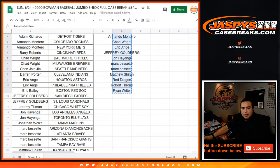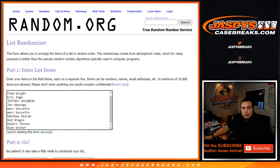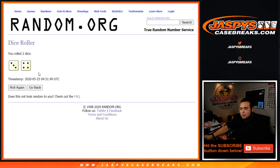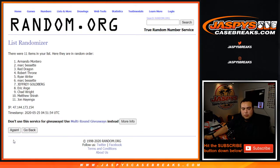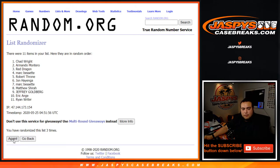So there you go, 11 customer names. Customers in the top four are $150 in break credit each after seven times. One, two, three, four, five, six, and seven.